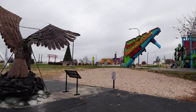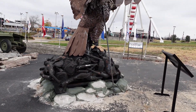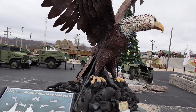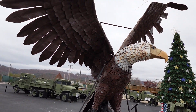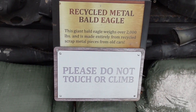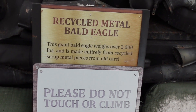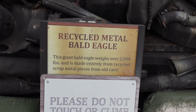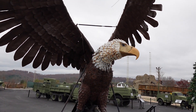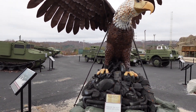Some old military vehicles and a giant bald eagle here. This is a recycled metal bald eagle — it weighs over 2,000 pounds and is made entirely from recycled scrap metal pieces from old cars. So pretty cool little area over here.